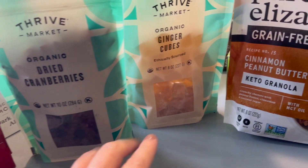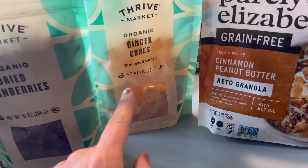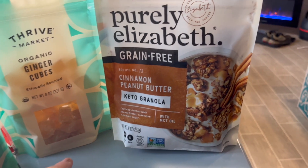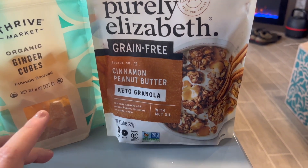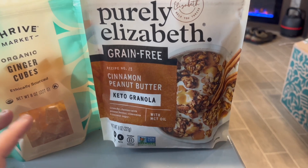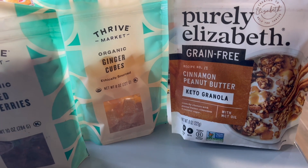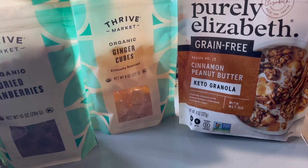We like dried cranberries so we got some of those. We also got ginger cubes — those are really good if you have a tummy ache. This is a keto, grain-free granola. Most of these items — actually all of them — are safe for a child with a tree nut allergy, which we have here, so we make sure everything she can eat.